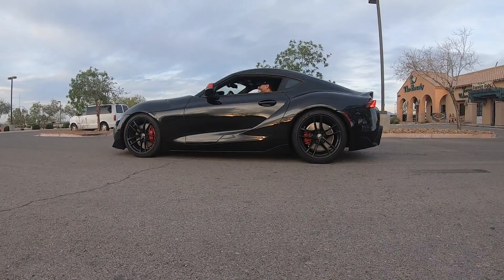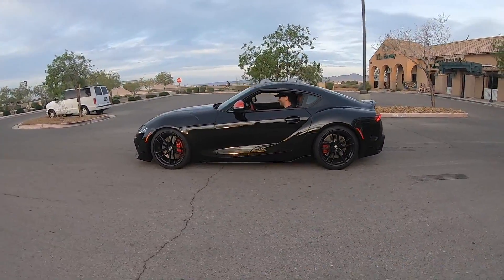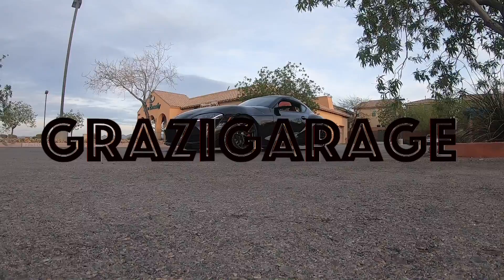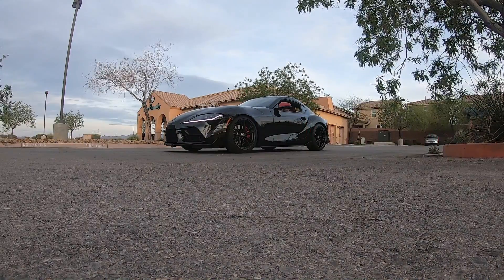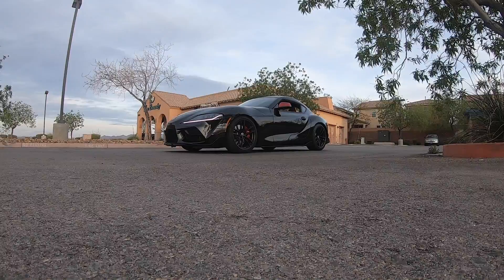Did it die? Don't brake your car. Light brake, then heavy brake? Yeah, like light brake until it starts to move and then just mash the brake, mash the gas.